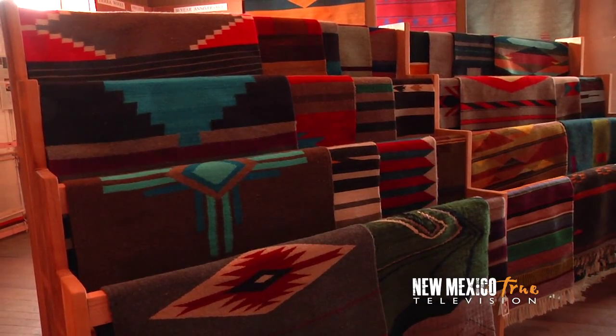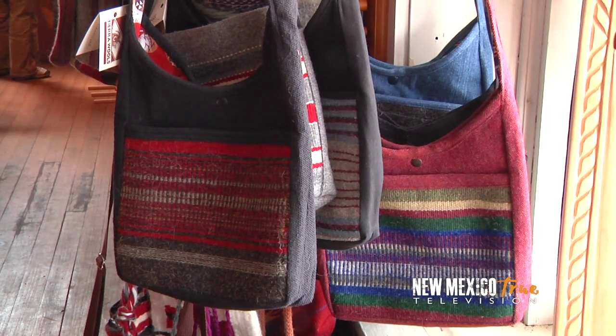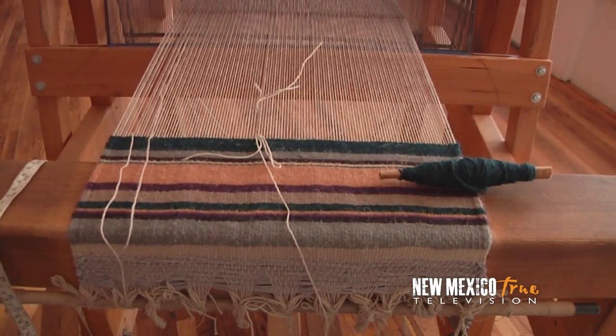Evidenced by the exquisite rugs, pillows and blankets, as well as clothing and accessories adorning the showroom, it is clear the local artisans of Los Ojos are doing an exceptional job at preserving the village's weaving legacy.